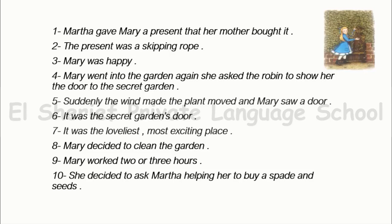Suddenly, the wind made the plant move, and Mary saw a door. It was the secret garden's door. It was the loveliest, most exciting place.